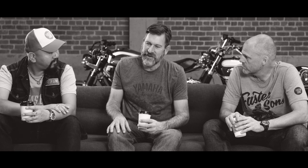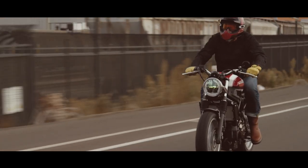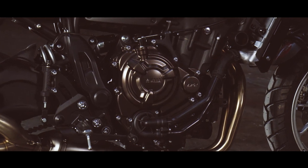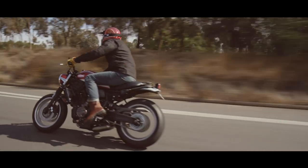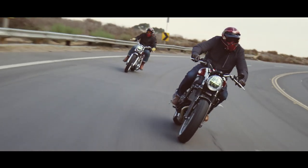Do you ride the XSR700? Yes. Looking at it and working at it is one thing, but once you ride it, you're hooked. The motor is intoxicating — parallel twin, cross-plane crankshaft, crazy good torque, incredible sound. But at the same time, the handling is so light, so agile, that you feel like a hero riding the bike.